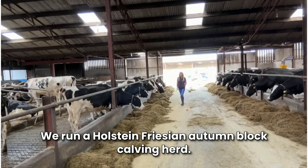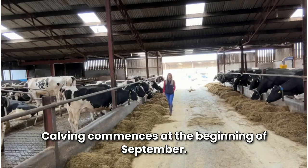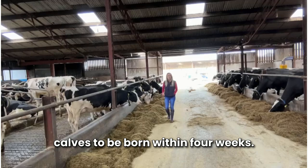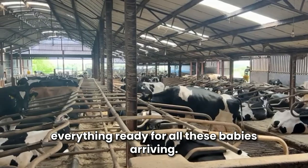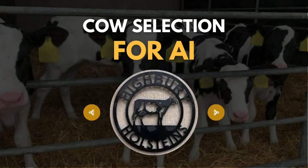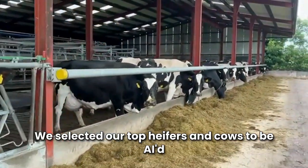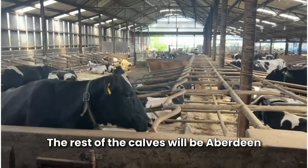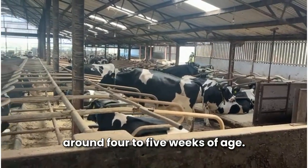We run a Holstein-Friesian autumn block calving herd. Calving commences at the beginning of September, and we're expecting about 80 out of 120 calves to be born within four weeks. We selected our top heifers and cows to be AI'd with sexed semen to produce our 40 replacement heifers. The rest of the calves will be Aberdeen Angus beef cross calves that will hopefully be sold around four to five weeks of age.